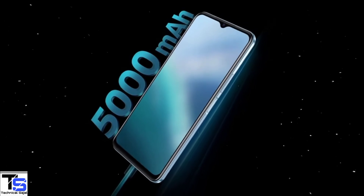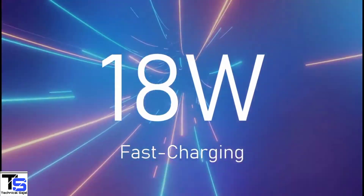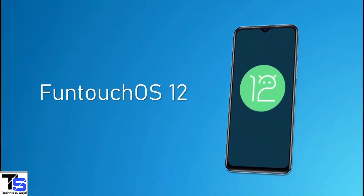The device houses a massive 5000mAh battery that supports 18W fast charging, and it runs on Android 12 based on FunTouch OS 12 on top.